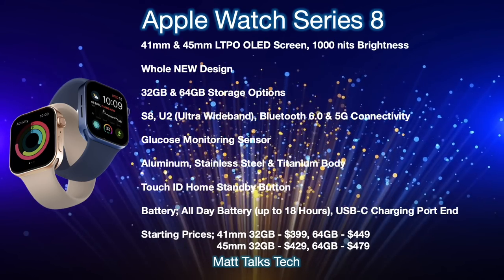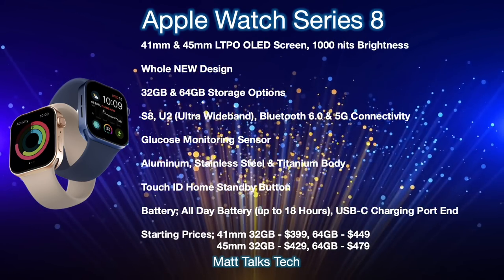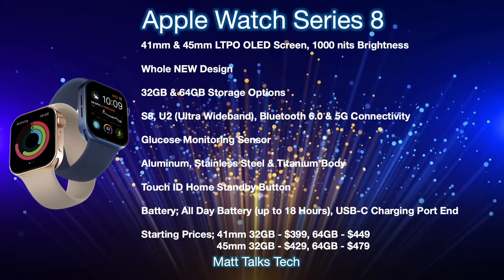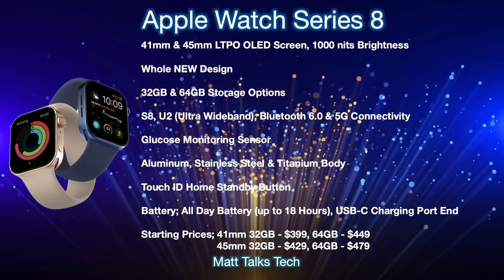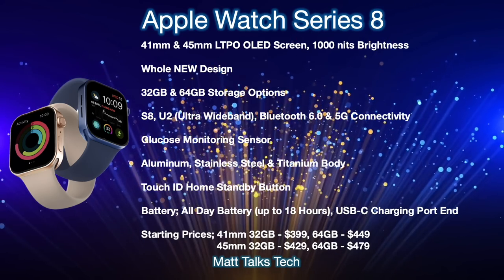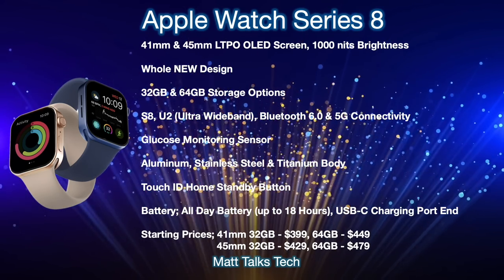There are lots of different variants you could factor in — like the Nike option or different body styles — which will change the prices. I couldn't put every single option here, but these are basically the base starting prices for the Apple Watch Series 8.